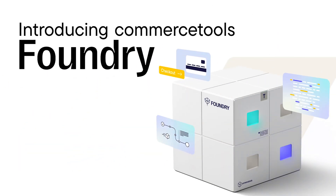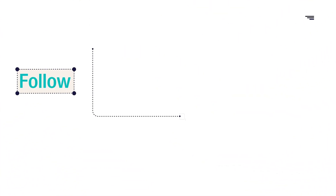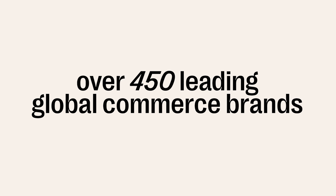Introducing Commerce Tools Foundry. Commerce Tools Foundry is a pre-composed solution that empowers companies to follow the best path to composable commerce. Benefit from the best practices and expertise we've gathered from working with over 450 leading global commerce brands.